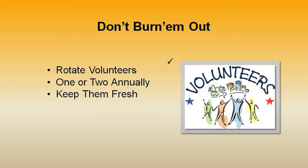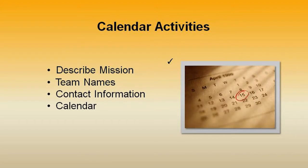Remember, individuals should not be called on for more than one or two fundraisers a year so that they don't get burned out. Busy parents don't always have your organization's calendar on their mind. Make folders describing your mission, the people on the team, and their contact information, and include a snapshot of the year's calendar of activities.